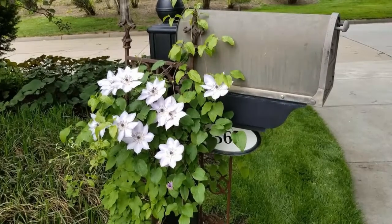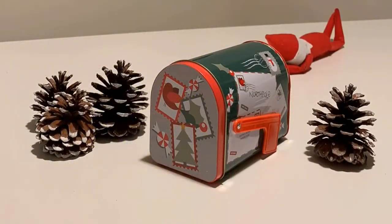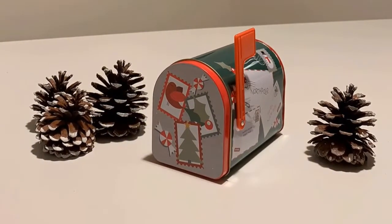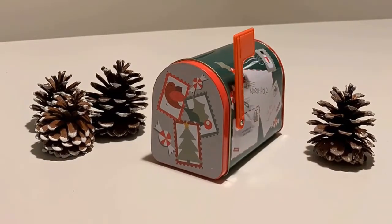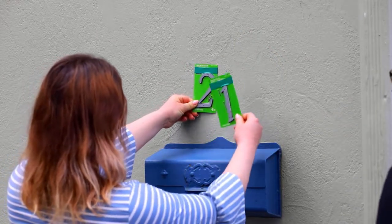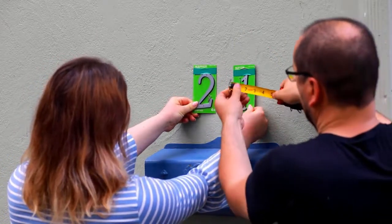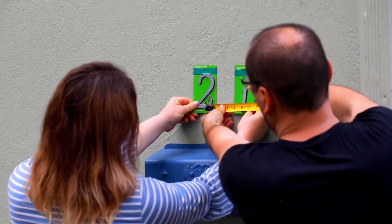Mailboxes are most often located on the curb or even attached to the front of a house, so they should complement a home's style, not detract from it. Depending on the amount of mail received, someone who sells products or receives mailed payments might need a large locking mailbox, whereas someone who gets a little snail mail now and then might prefer a small but decorative mailbox. The best mailbox is one that's secure, durable, and boosts your home's curb appeal.